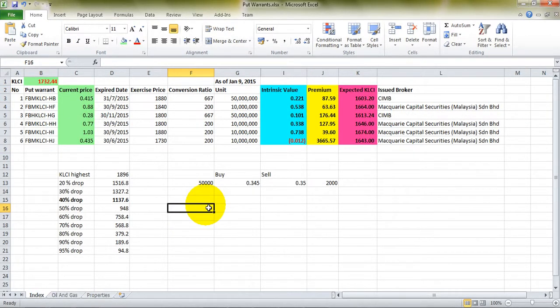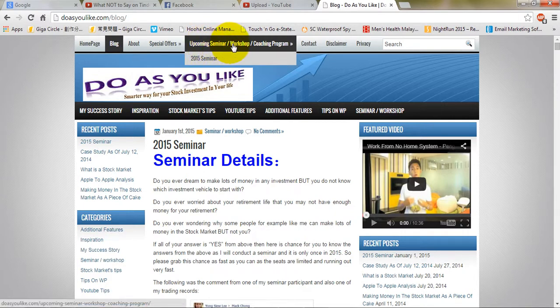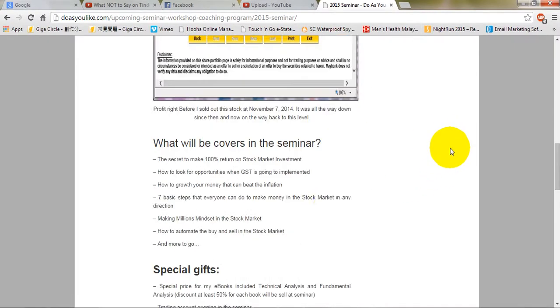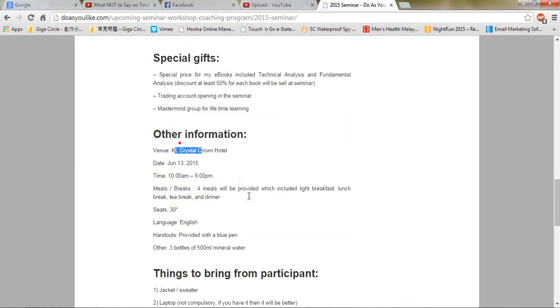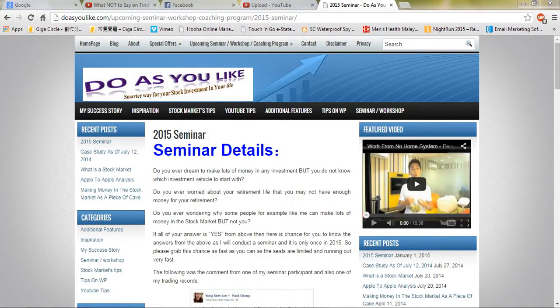I'll upload this Excel together with the video. If you're interested to learn more about how to make money, you can go to my website, click on the upcoming seminar/workshop/coaching program for 2015. I've limited it to 30 seats — I've only got 15 seats left — because I don't want to share this with too many people. The price is shown on the page.